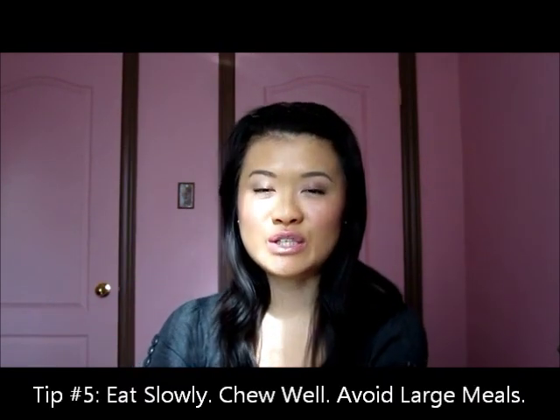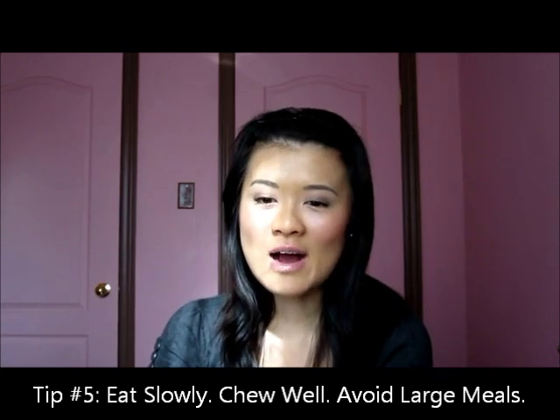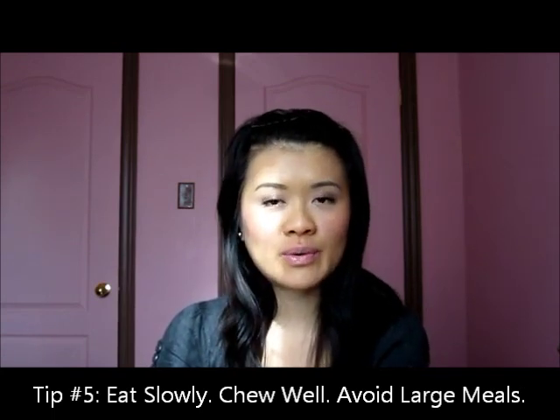Tip number five is to eat slowly and chew your food properly. I recommend chewing your food at least 10 chews per bite before you swallow. Eating slowly is not only going to help with your digestion and with reducing bloating, but it also gives your brain time to register when you're full. Because when you just scarf the food down, you're not going to be able to pinpoint the time when you're full and stop eating — so you actually end up eating more when you eat faster.